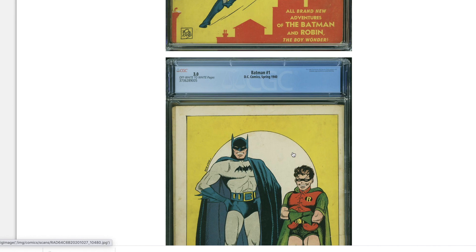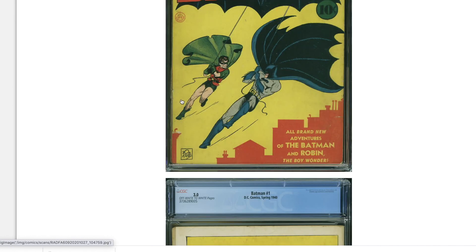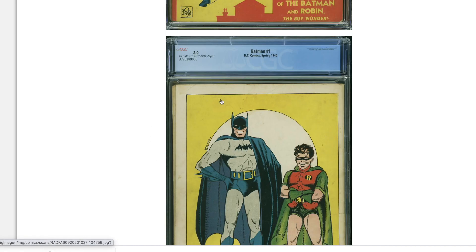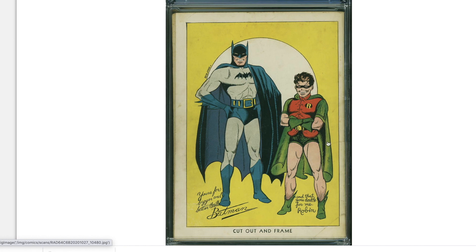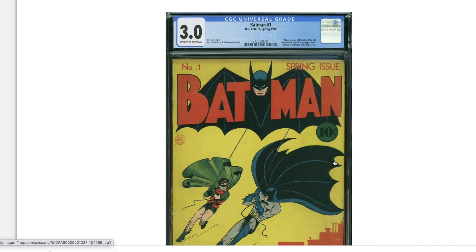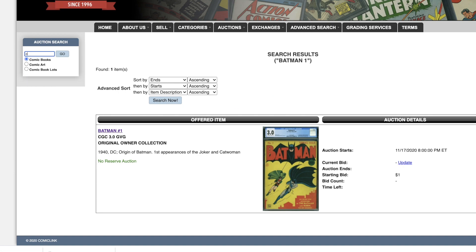Wow, you even get the back cover — look at that. I think I see why this is a 3.0 even though it looked a lot nicer than it appeared at first glance. You see this spine split? It runs halfway up the book, so it is not attached at both staples — only attached at the top staple. It looks detached halfway through, and there's a cover split too. That spine split starts right where this tear is. Still, that's about right for a 3.0.